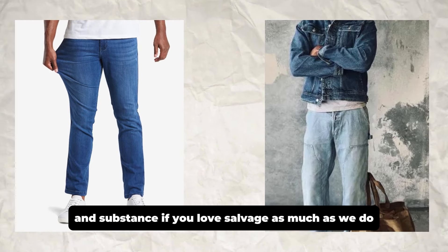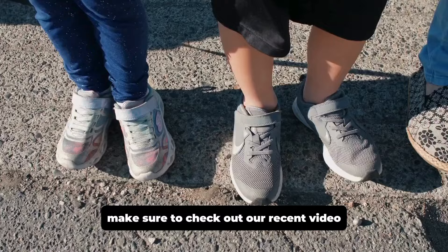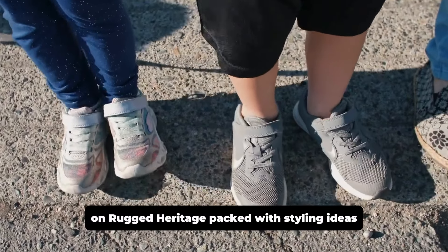If you love selvedge as much as we do, make sure to check out our recent video on rugged heritage, packed with styling ideas.